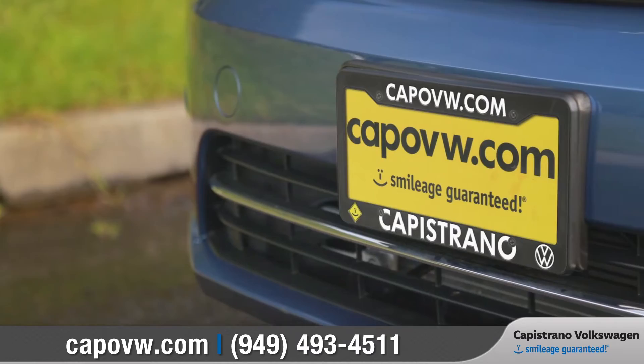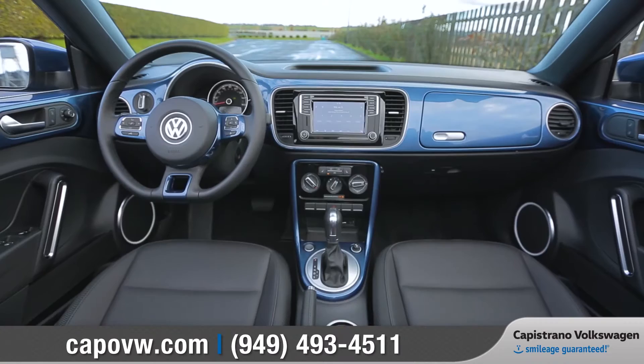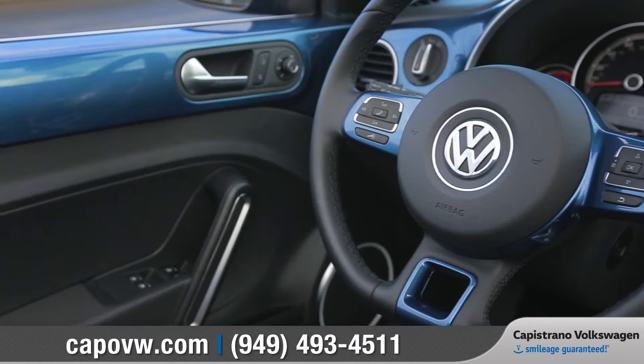At Capistrano Volkswagen, smileage is guaranteed. Today we'd like to talk about the 2017 Volkswagen Beetle Convertible. With its heritage-inspired look, a turbocharged engine, and plenty of fun features, this Beetle is packed with more than enough to keep the good times rolling. Come with us as we take a closer look.